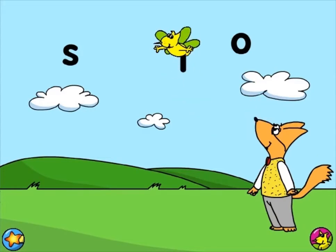Our alphabet has 26 letters. Each letter can be written in two ways, capital and small, but they both stand for the same sound. Listen to PopFox for a clue, then click on the small letter that stands for the sound he says.